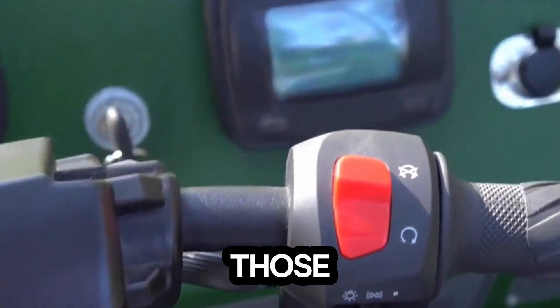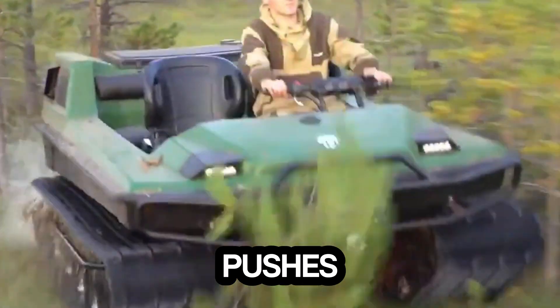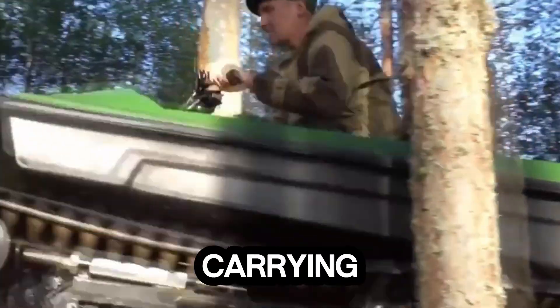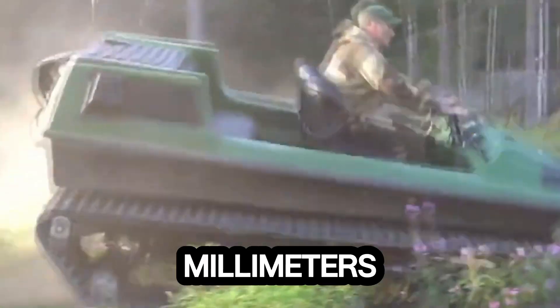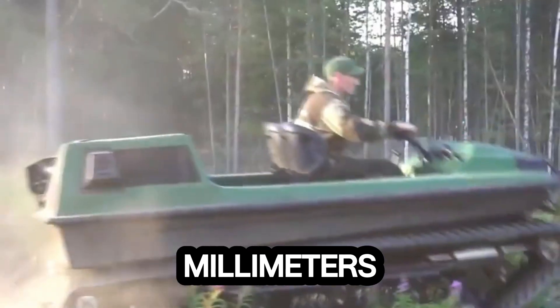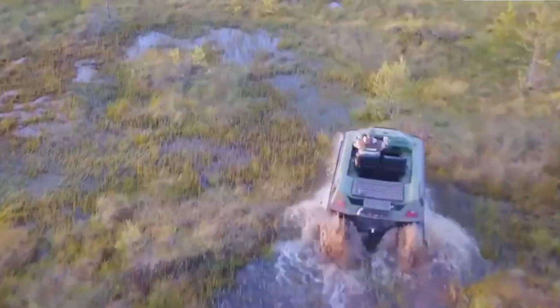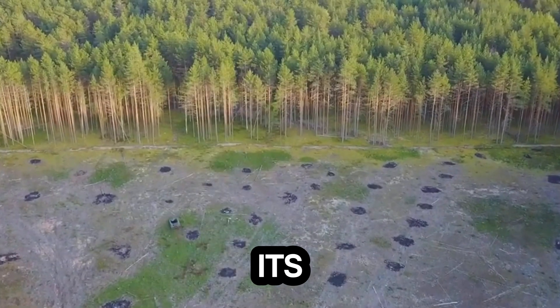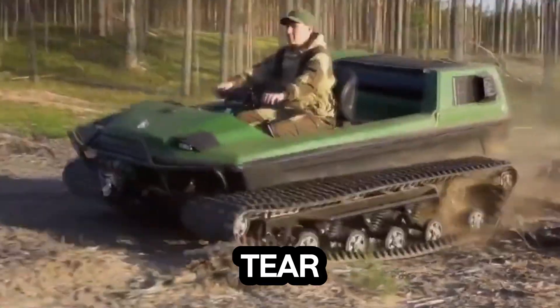It's made for those who refuse to be stopped by mud, snow, or swamps. Under the hood, a 57-horsepower Cherry engine pushes this rugged machine to speeds of up to 26 mph, while carrying loads of up to 500 kg. Its wide 500 mm tracks and 330 mm ground clearance give it unstoppable traction and stability, even across the toughest terrain. What truly sets it apart is its amphibious design, letting you glide across water just as easily as you tear through the dirt.